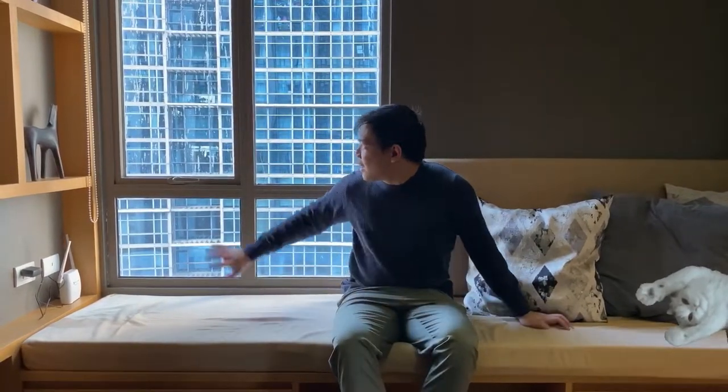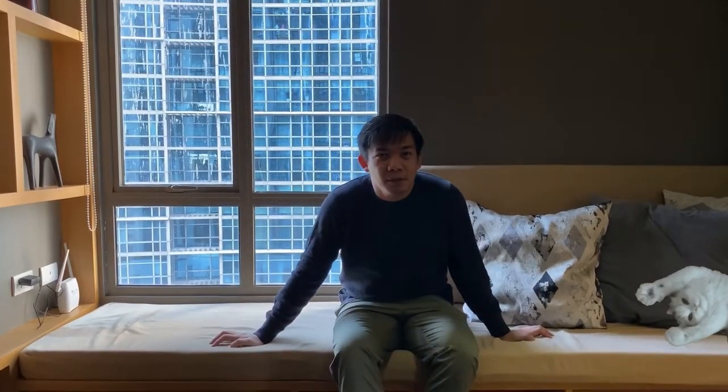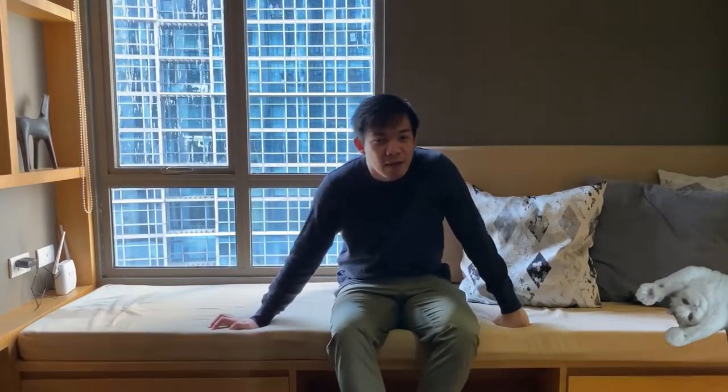It's very cozy because you can see the view — there's a golf area over there, and it's really relaxing after work. Sometimes I even fall asleep here on the couch when I'm tired from work.